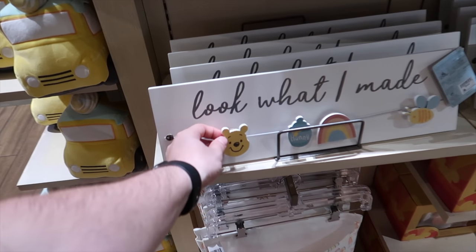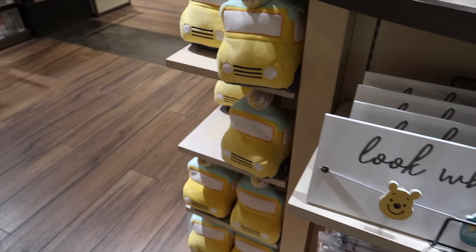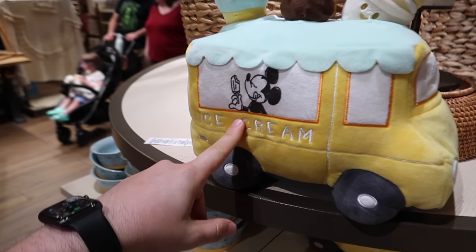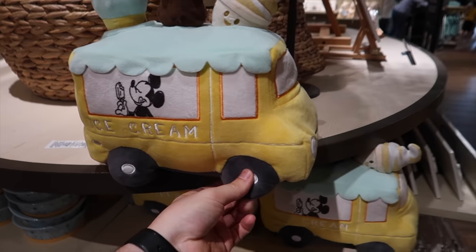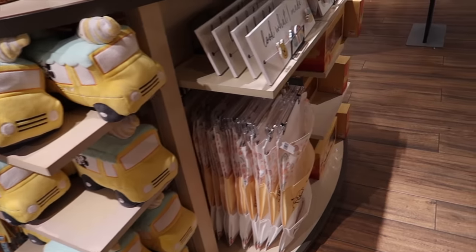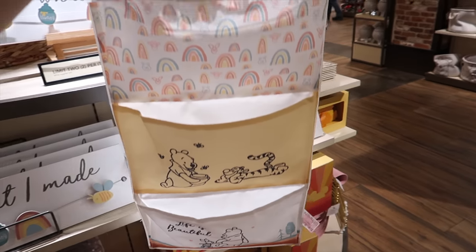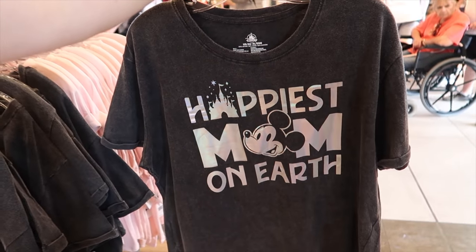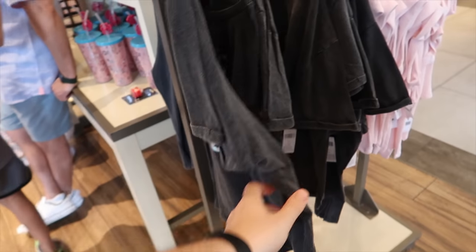Check out this fantastic Winnie the Pooh collection — so many amazing items here. These clips where you can hang pictures — I love that. And over here I saw this immediately: a plush bus with Mickey eating ice cream. The theme of today's video is ice cream, and it's $19.99. That's a super nice plush — it's super inflated, so it looks like it's not going to deflate. And there's a Winnie the Pooh door hanger for $29.99 where you can store different items like shoes.